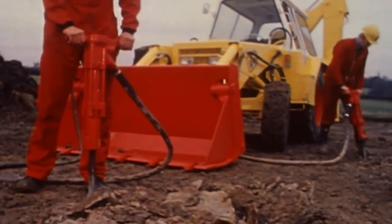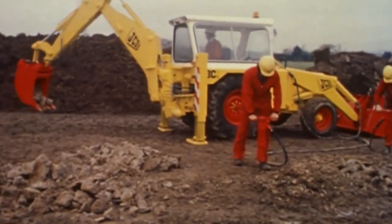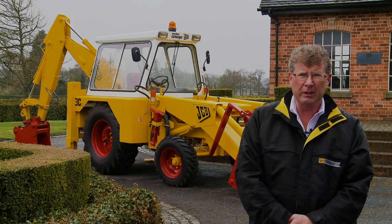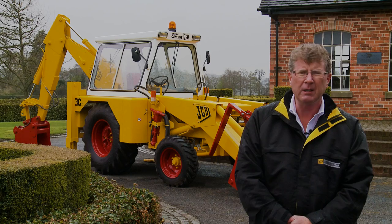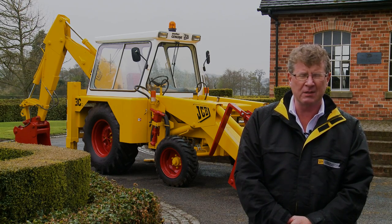The 3C was an enormous success for JCB, with over 21,000 units being produced in the 1970s, leading to the iconic introduction and the evolution of the 3CX loader backhoe in the 1980s. The similarity, however, between the two machines ends there.